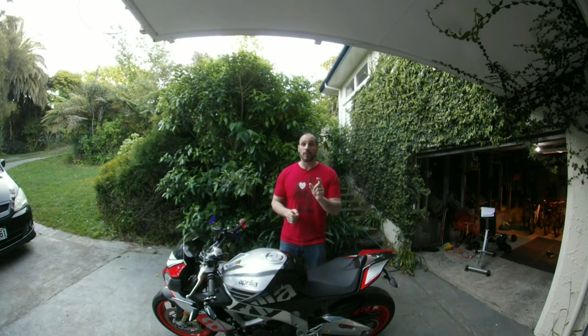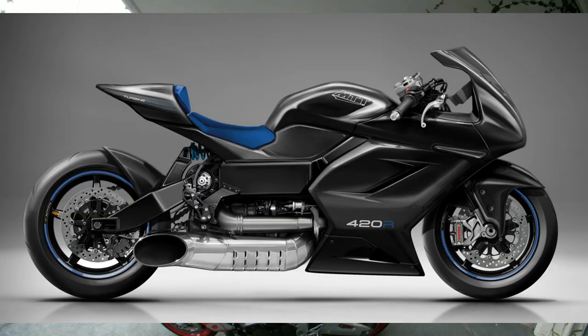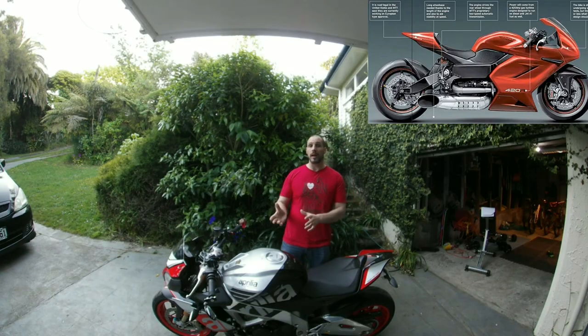Number two is a sports bike — the replacement for the Y2K — called the 420RR, which stands for 420 brake horsepower, and it's the race model. There are four or five different colors available, but on the website it actually says you can have any color you want, so it's a completely customizable bike.